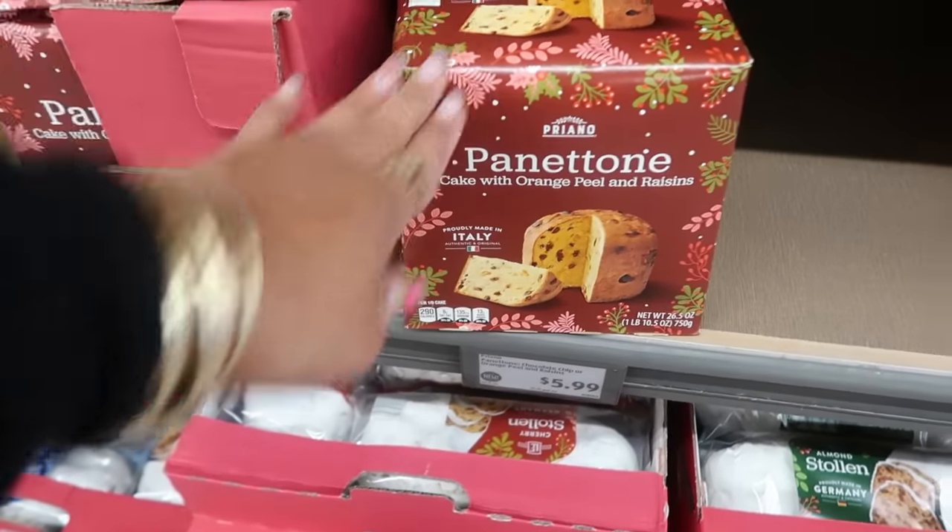Doormats are 18 by 30 inches for $8 — one says 'Gnome Sweet Gnome.' There are also accent rugs, 18 by 30, in a few different designs. Foam gingerbread house kits are $3.